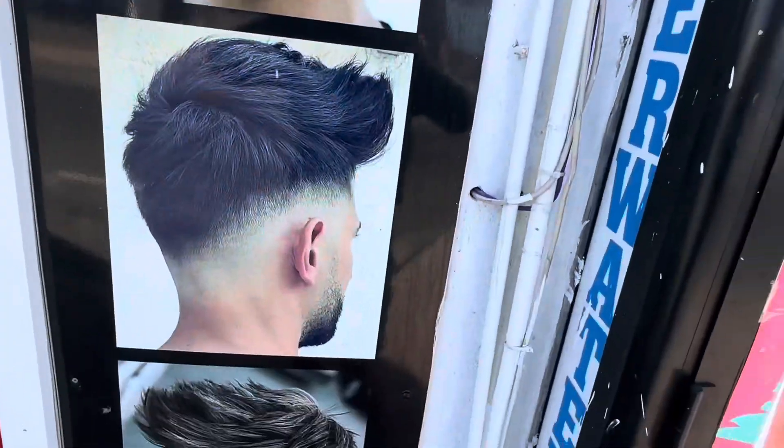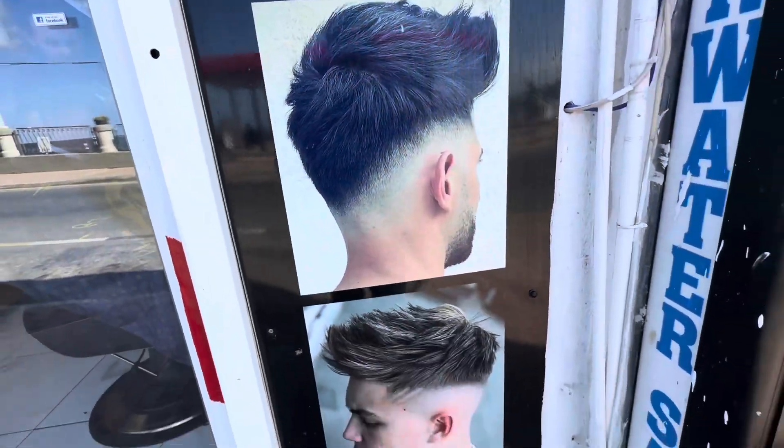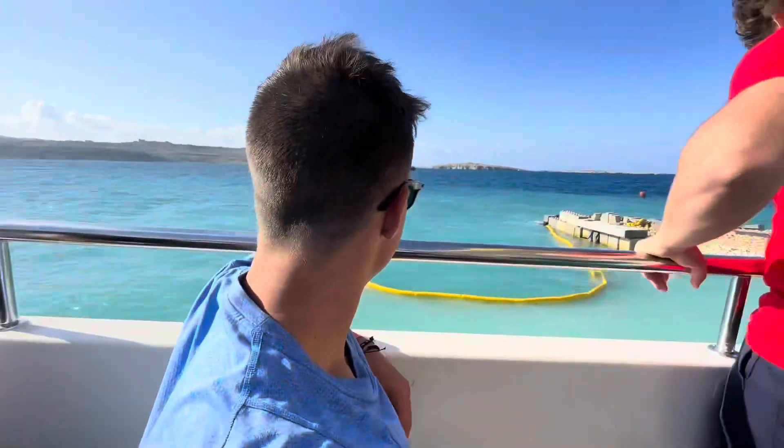We walked past this barbershop and we saw these beautiful haircuts, and Sam said he needs that. So there he is getting his hair cut. We just boarded the boat — sunset trip, everyone's on.